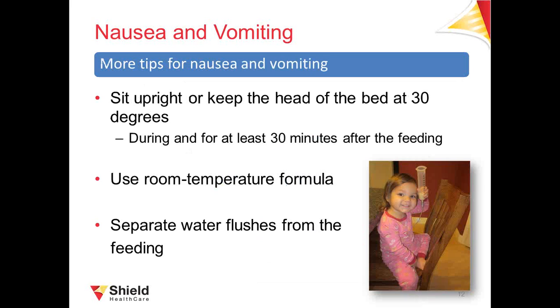A few more tips for preventing nausea and vomiting: make sure your patient is sitting up during bolus feeding, or that the head of the bed is elevated at least 30 degrees during feeding and for at least 30 to 60 minutes afterwards. Avoid using formula that's cold straight out of the fridge — cold formula can cause stomach upset, so leave it out for a few minutes first. If your patient feels they're taking too much formula and water at one time, separate the water flush to a later time. Always prime the feeding set and extension set to prevent pushing air into the stomach.